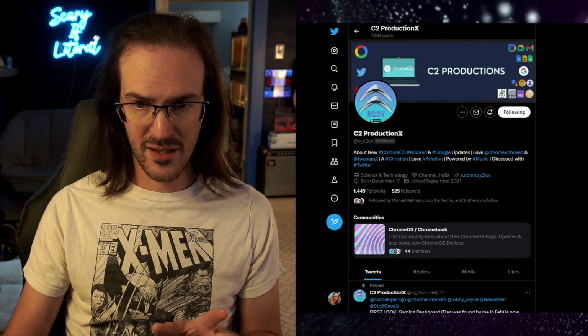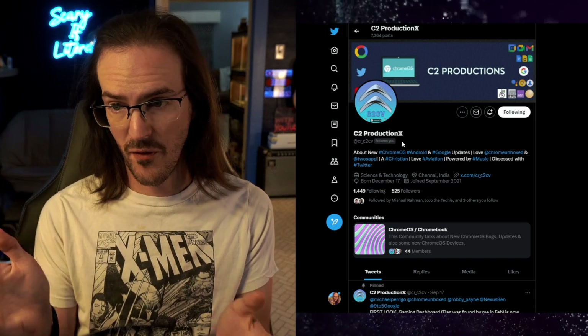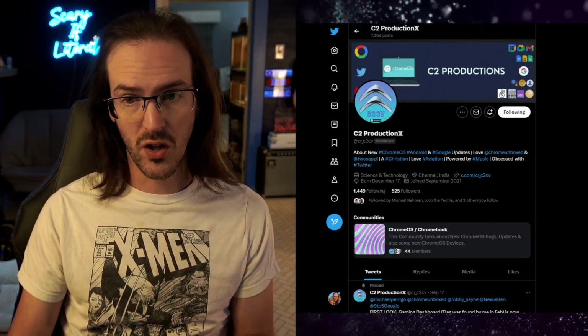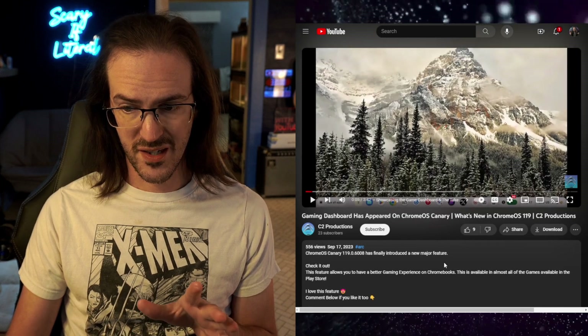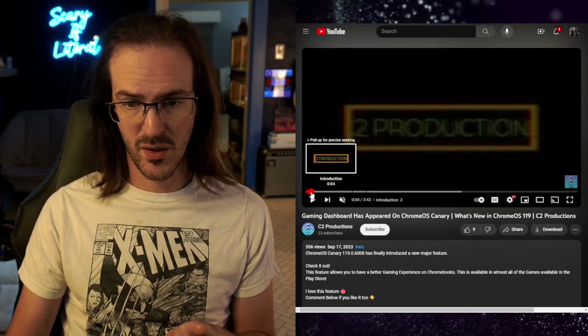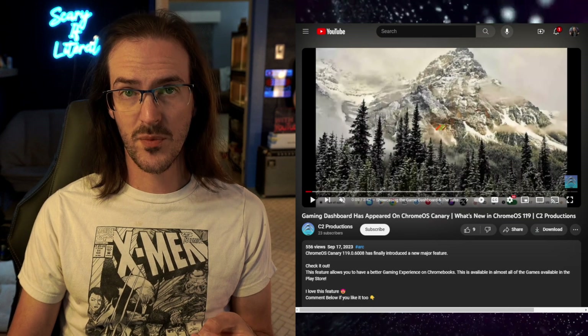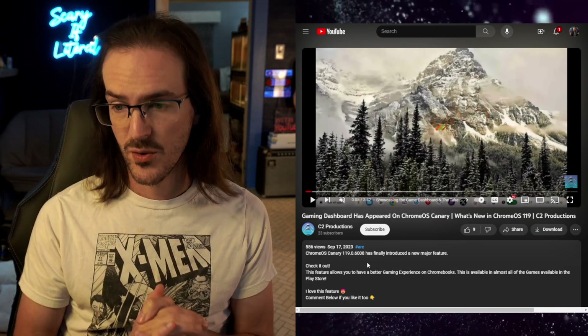Well, it seems as though Google is finally taking some small steps towards alleviating some of these issues. I want to first show you this Twitter account at CR underscore C2CV. This individual is tweeting stuff all the time about Chrome OS, discovering things — it's a really good Twitter account to follow if you care about Chromebooks. They posted this video two days ago, on the 17th. It's only got 556 views, which is far too few for what they have uncovered.